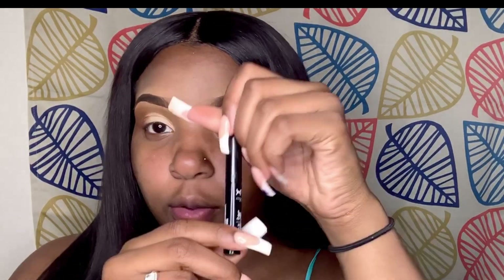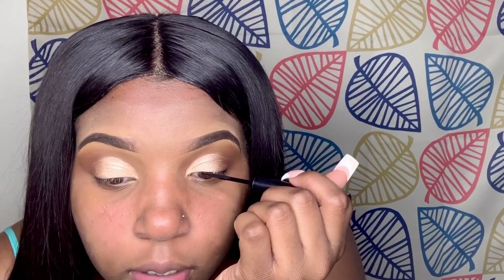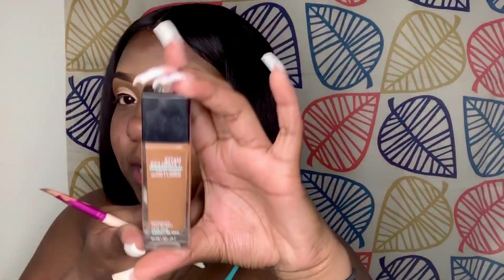Now that my eyes are done, I'm about to take my black liquid liner from NYX. Next I am going to take my LA Pro Concealer in the color Fond once again and I'm going to put it in my highlighted areas.